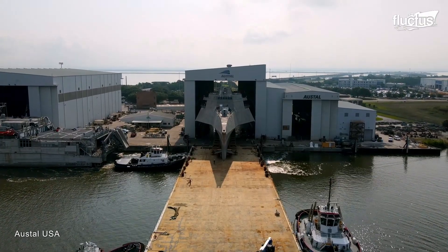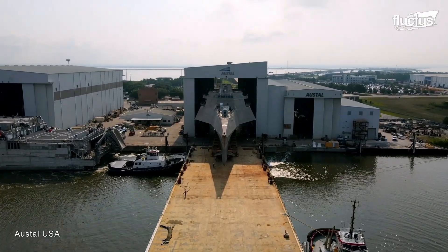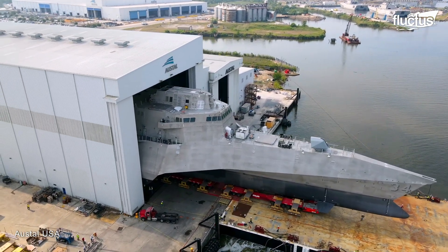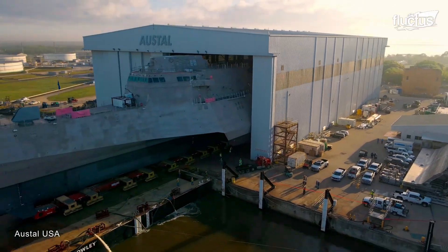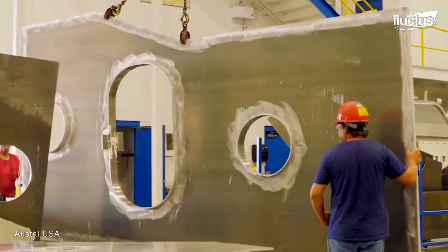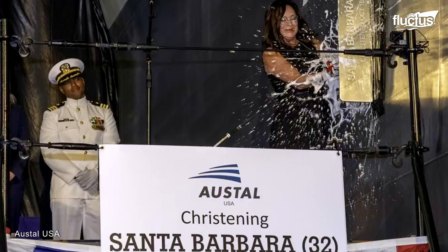Austell Limited, an Australian-based shipbuilding company, has been the prime contractor for almost all of the Independence variant LCS. They were responsible for everything from designing and construction to commissioning and christening the ship.